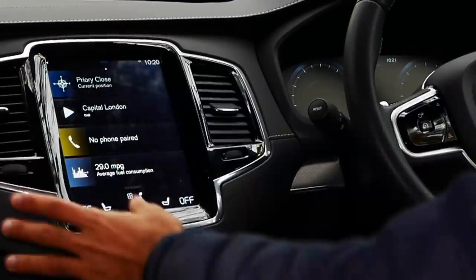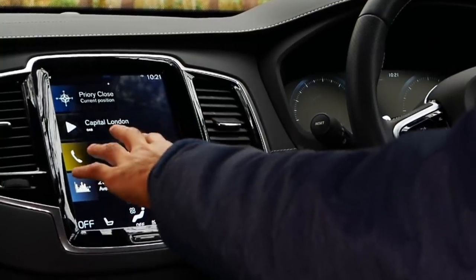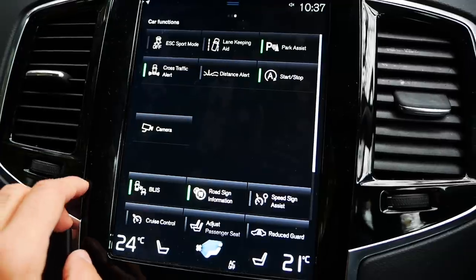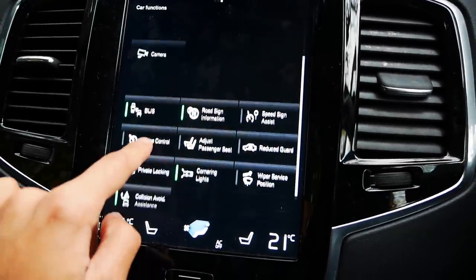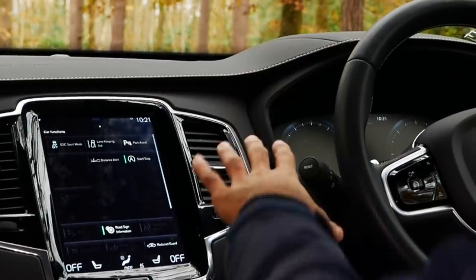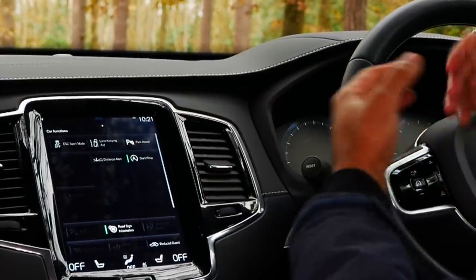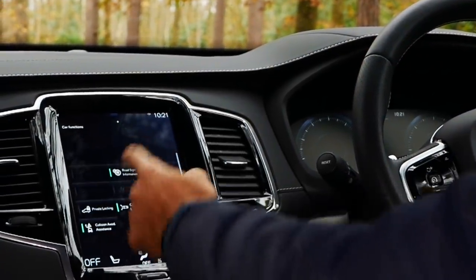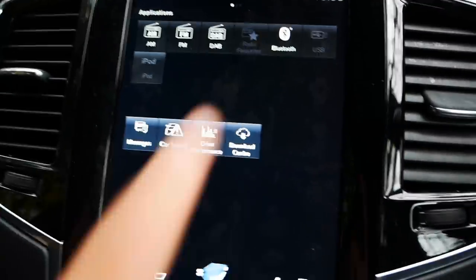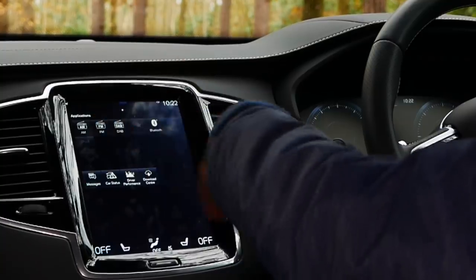It comes with an iPad-style screen here — a 12.3-inch TFT display. You've got various options: navigation at the top, DAB radio, phone for Bluetooth pairing, and information about your car. If you swipe to the right, you have various different car functions — lane assist, park assist, sport mode, automatic start-stop so the car turns off temporarily at traffic lights. You also have a distance alert that beeps when you're getting close to a vehicle ahead. There are also different applications you can use, such as music from a USB, Bluetooth to connect your iPod or iPhone, and the ability to read your messages.